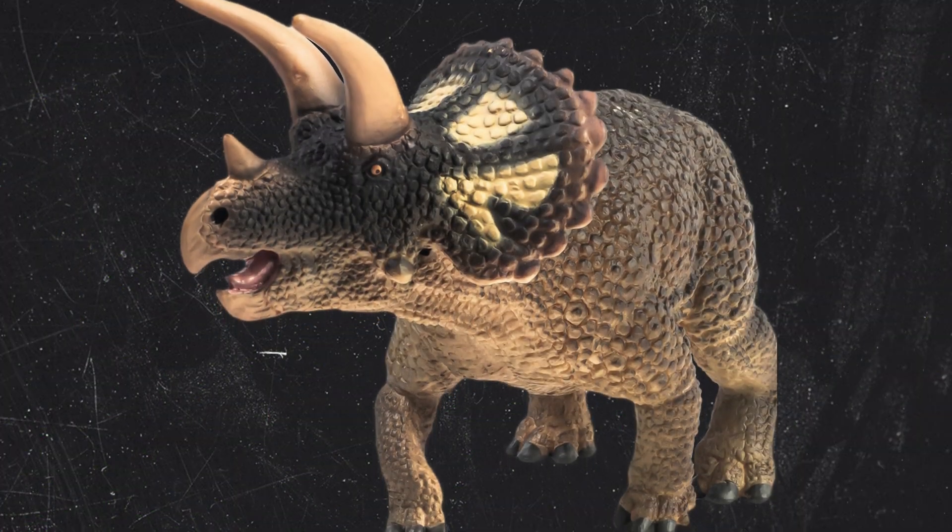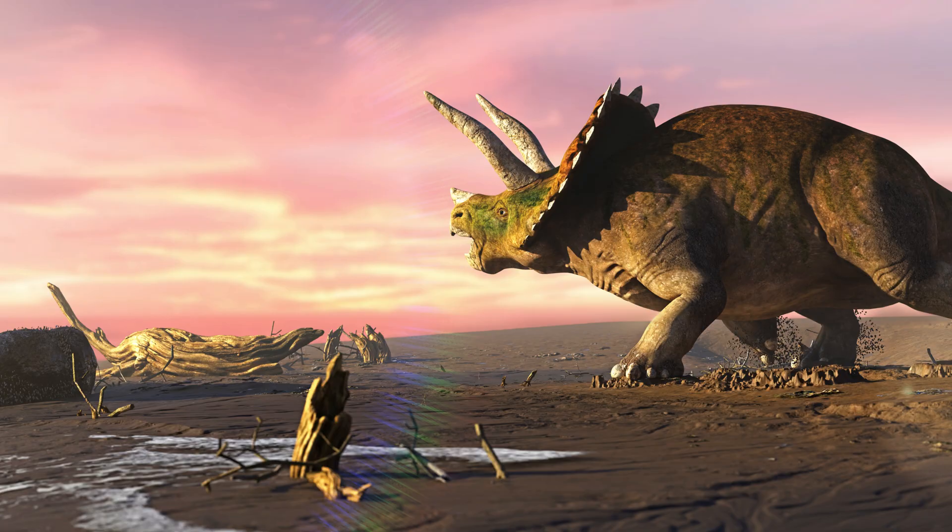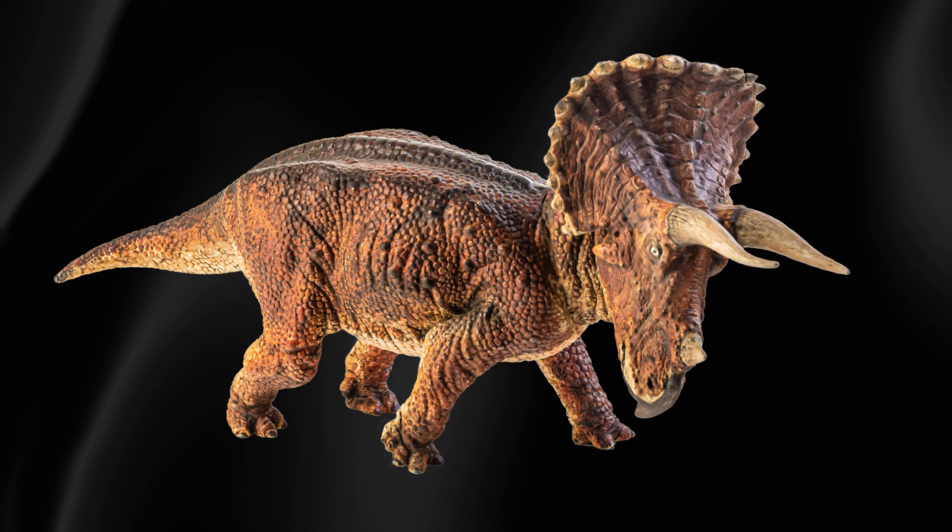Finally, we have the Triceratops. This dinosaur is famous for its three horns and giant frill. They were the size of an elephant and lived alongside the mighty T-Rex.